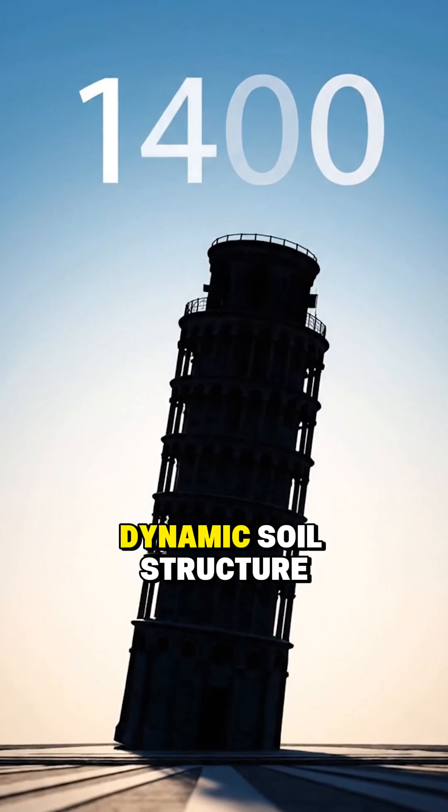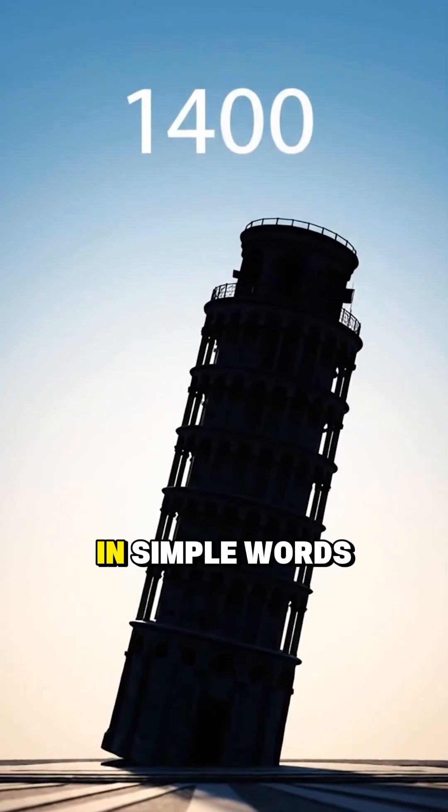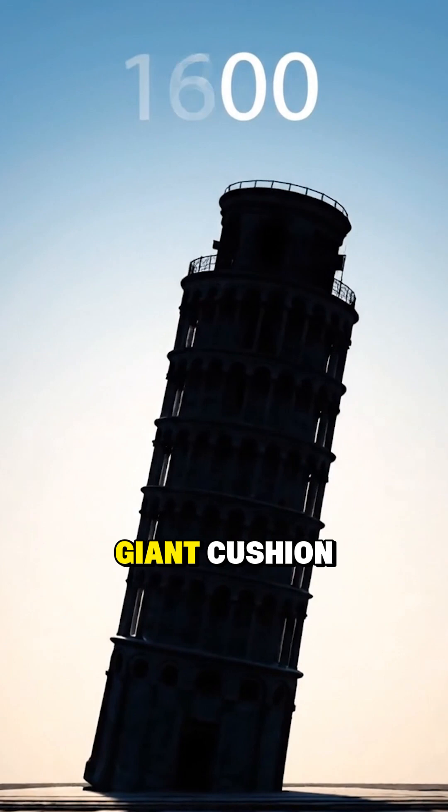Engineers call this dynamic soil structure interaction. In simple words, the ground was soft enough to act like a giant cushion.